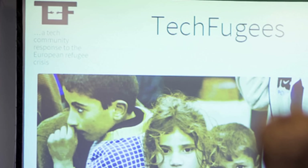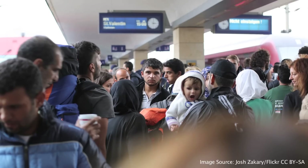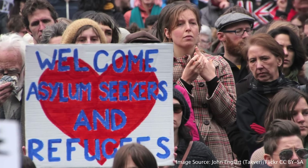We have also seen a cluster of projects using tech in response to the global refugee crisis. TechFugees uses online platforms and social media to bring together the tech community to develop innovative solutions to some of the challenges faced by refugees arriving in Europe.